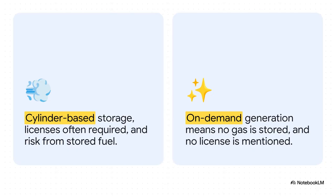This brings us to a crucial point: the contrast with what's standard now — liquefied petroleum gas, or LPG. The source highlights that LPG requires those heavy cylinders, you have to store them, and you often need special licenses. This proposed system, though, generates gas on demand. That means no gas is stored, and that distinction is key to understanding the potential benefits they're talking about.